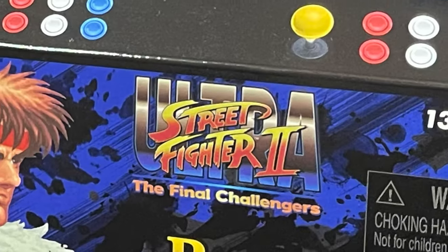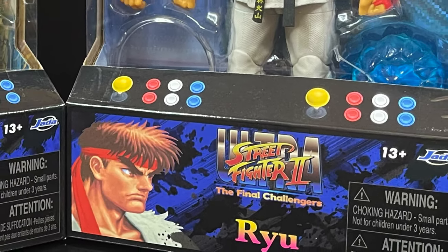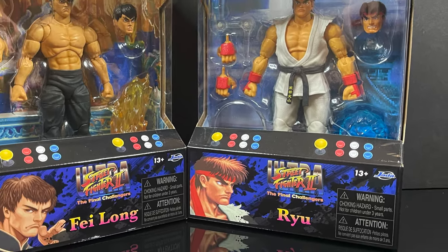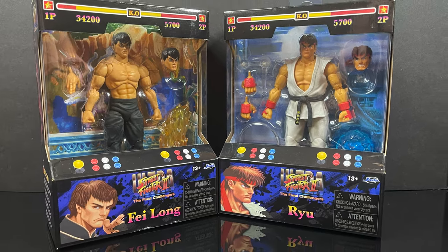Hey welcome back everyone, Toysha's here and I am back yet again to check out a brand new line which comes courtesy of my friends over at Jada Toys. This is their Street Fighter 2 Ultra: The Final Challengers Wave 1's Feilong and Ryu.